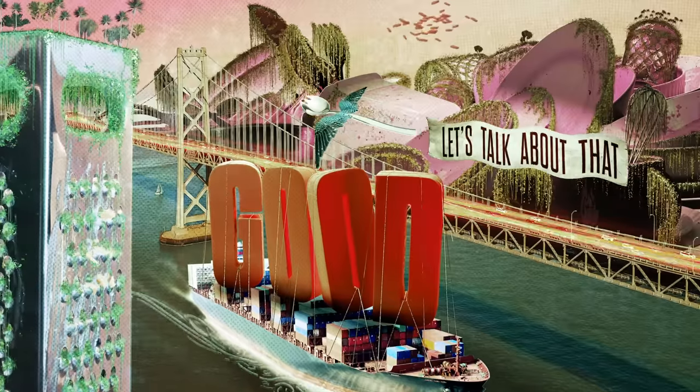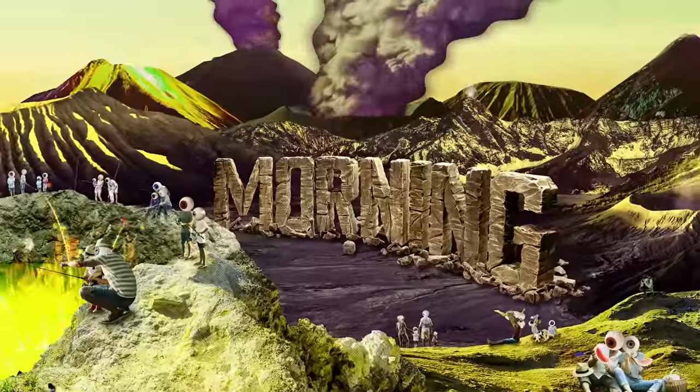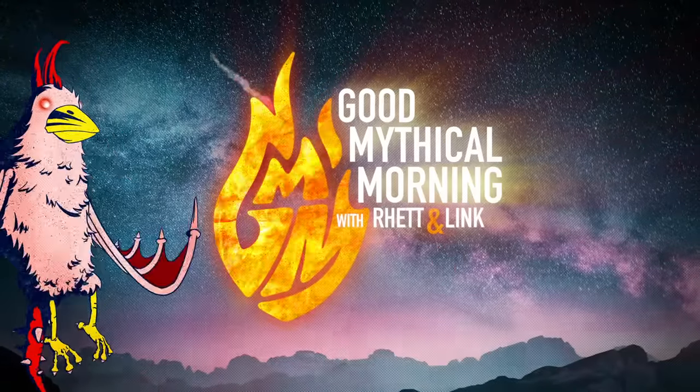Will we scream for store brand ice cream? Let's talk about that. Good Mythical Morning.